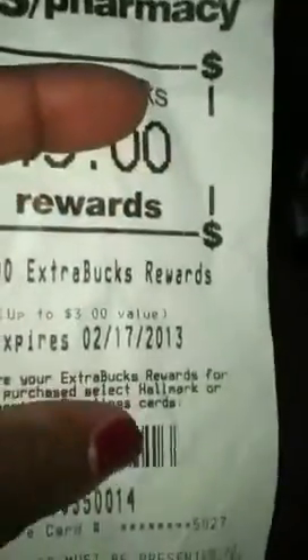I also earned a $3 ECB for the purchase of the gift cards. Sorry for the silence — I hadn't read my receipt before doing this video. That's it for right now. I think I'm going to hit up my favorite CVS this evening to get some water and whatever else I can find. Thanks for watching, have a great weekend, and I'll talk to you guys later — bye!